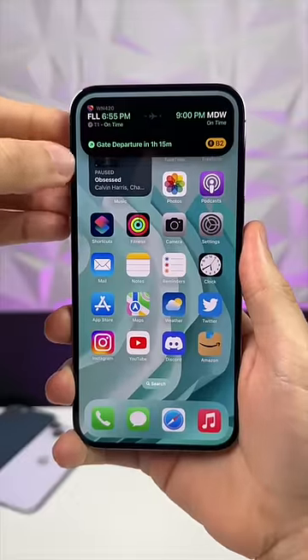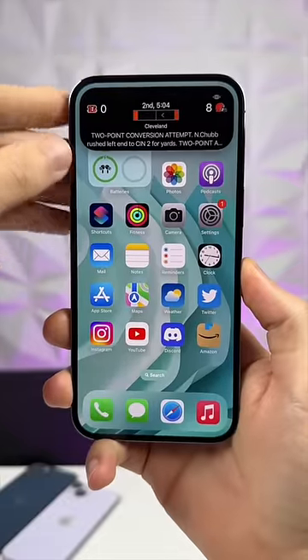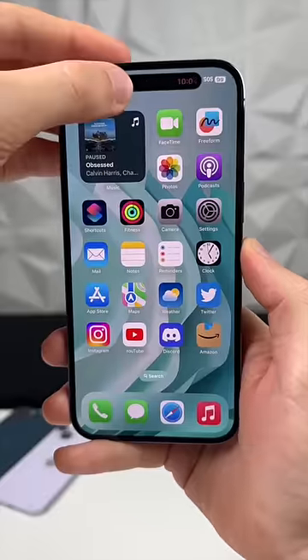And if you have an iPhone 14 Pro series, the Dynamic Island is where those live activities live while you're actively using your phone. Check your settings for live activities and make sure it's turned on.